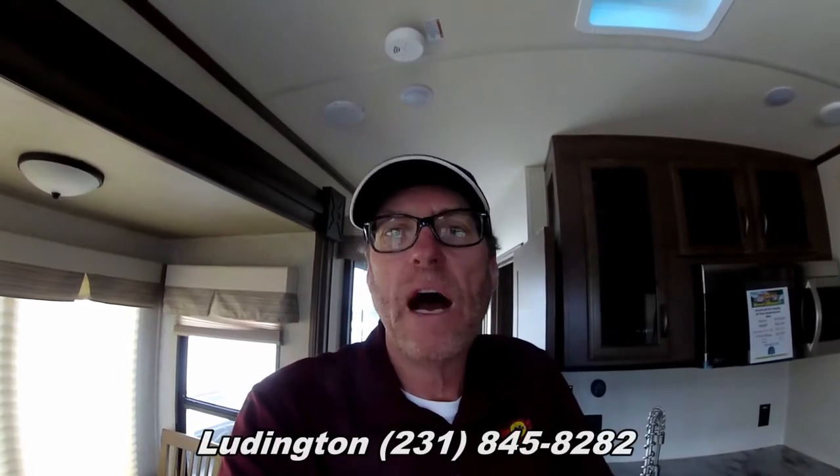That about wraps it up for the Sierra 385 FKBH. If you have any questions or if you would like to view this coach, please contact our Ludington location at 231-845-8282. Again, this is Greg Grossenbacher with Fun and Sun RV, and I'll see you in the next video. Have a great day, bye-bye.